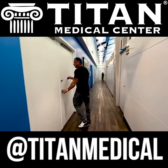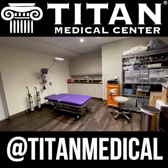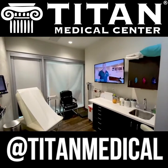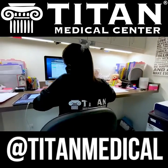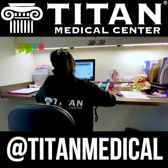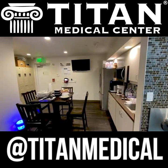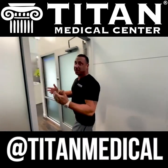We also have our procedure room where we'll be starting PRP, SmartLipo, and a number of other services. We have more consultation rooms with providers currently seeing patients, medical assistants contacting patients, and nurse practitioners seeing patients as we speak. We also have an employee lounge to make sure our staff have a nice place to relax and eat on their break.